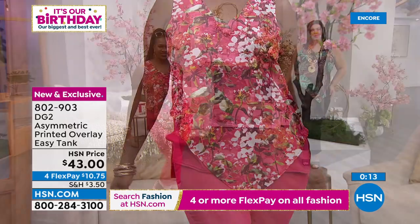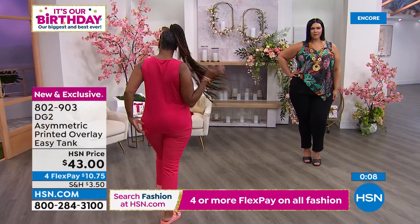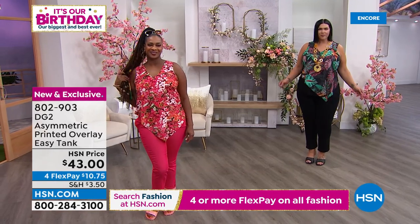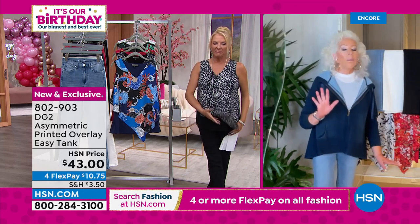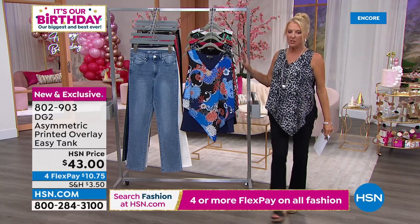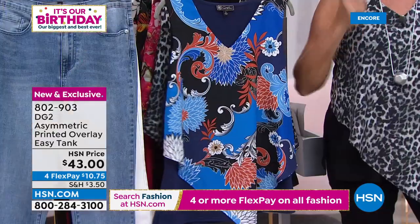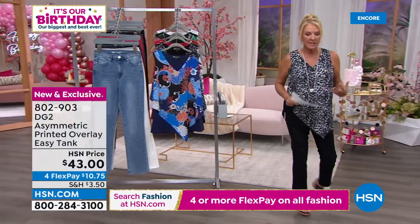Nothing about the easy tank can fade or wrinkle — perfect if you're getting back into corporate life, since you can ball it up in a suitcase and it comes out perfect every time. Hand washable at a hotel as well. They've sold over 3.5 million easy tanks in three years, and at this price the vast majority of sales are going to the gray leopard print.